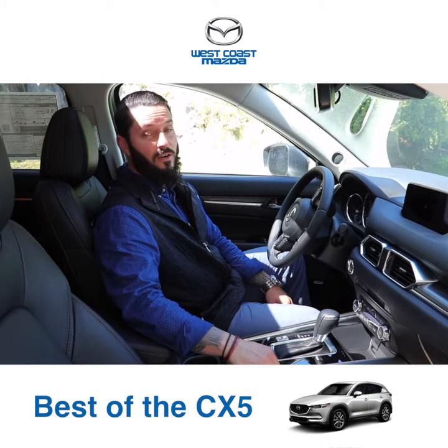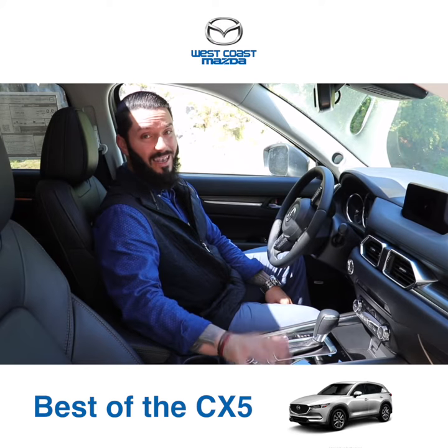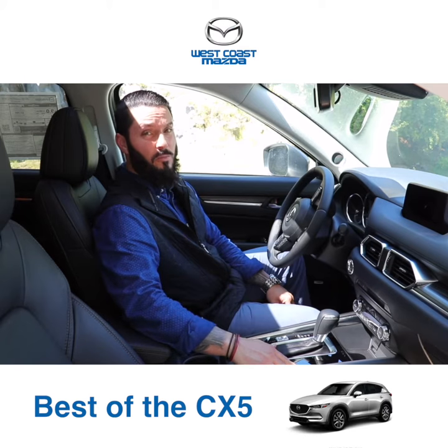Sitting inside the CX-5 is a very comfortable place to be. You've got leather trim seats in the GT, leather and suede inserts in the GS, and beautiful cloth seats in the GX. It doesn't matter which trim you go with — they're all nicely appointed and nicely equipped.